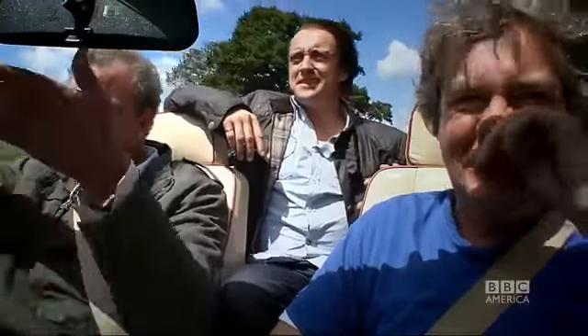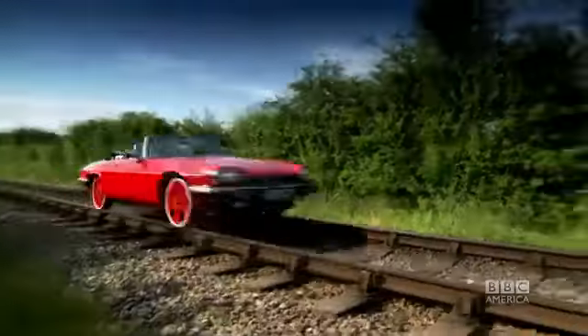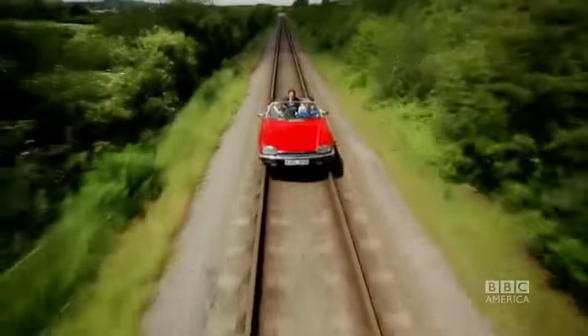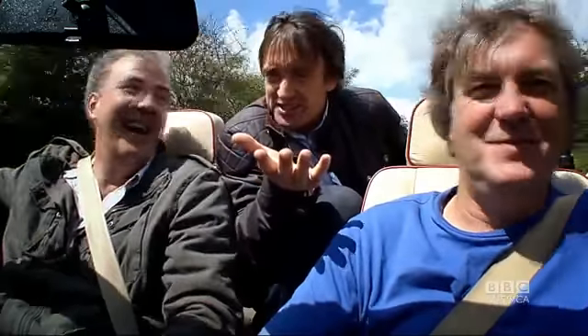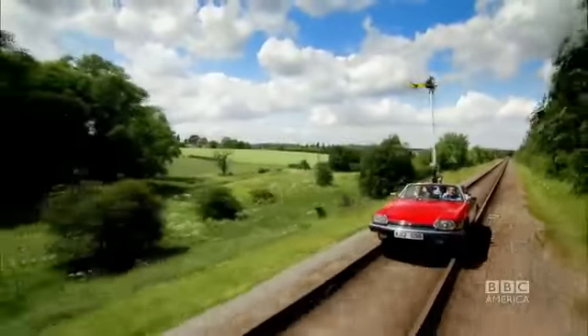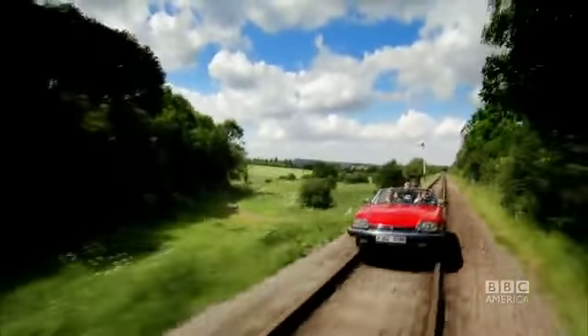We've solved public transport. Literally solved it. The only thing that would really perfect the experience would be if there were steam. But as it's an old Jaguar, there's a very real chance. But the old Jag ran like clockwork, so we returned to base.